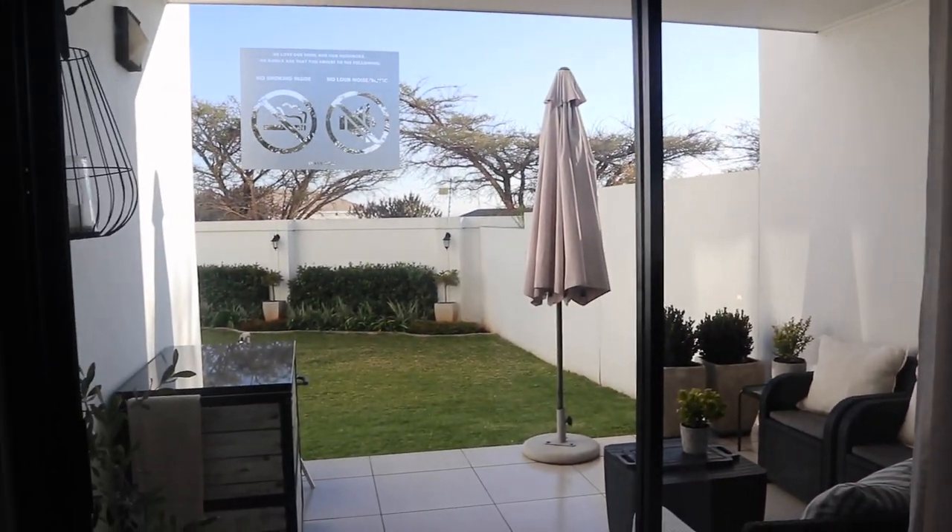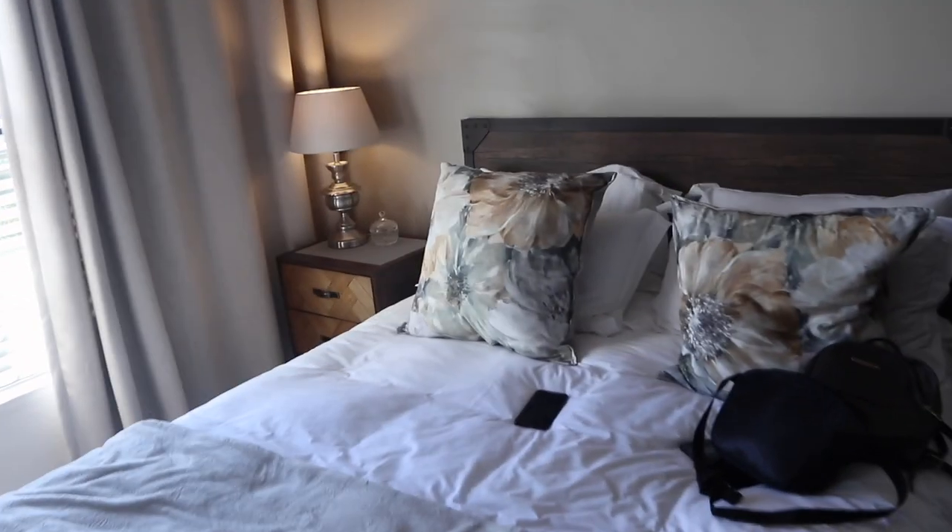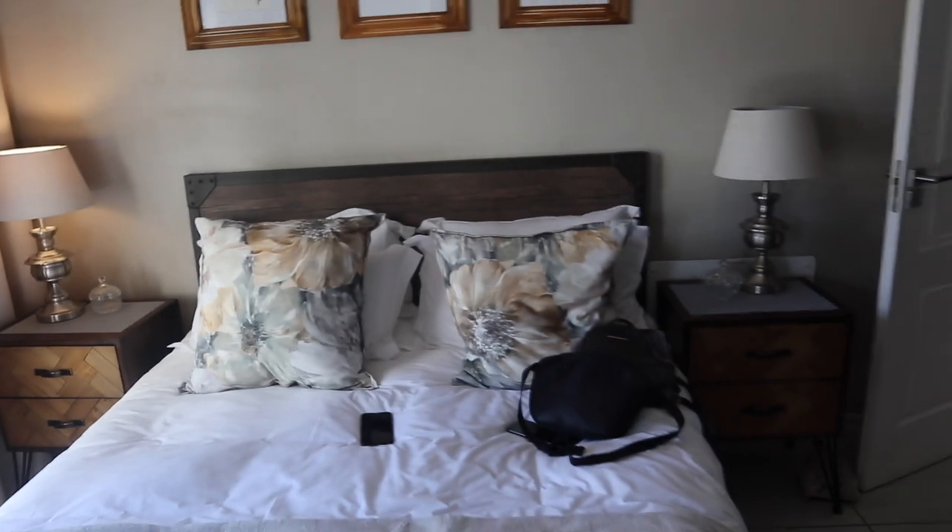The second bedroom is like an ensuite — there's a lot of cabinet space, and it's beautiful. From this bedroom you get an overview of the garden, which is lovely. It comes with its own bathroom, is very beautifully decorated, and this place also has a humidifier.